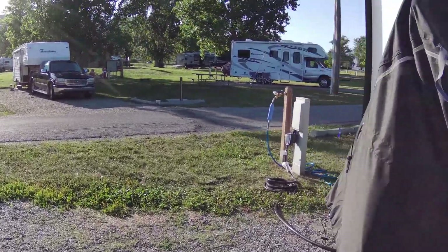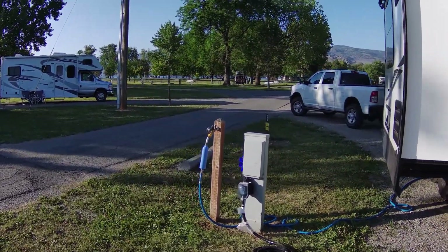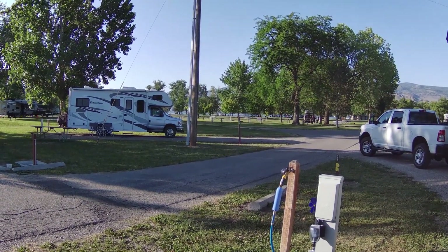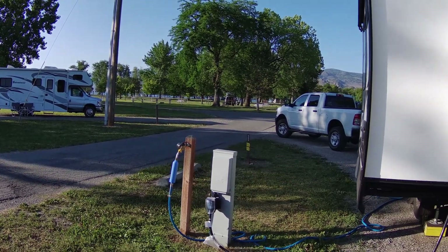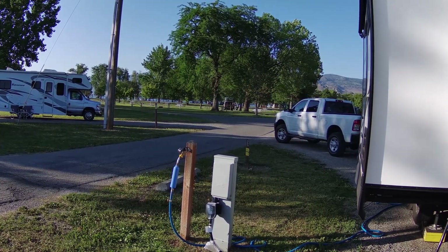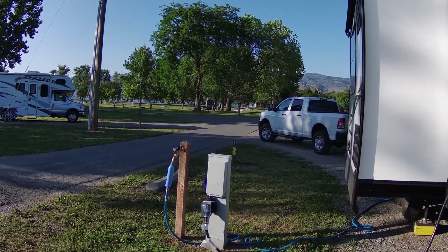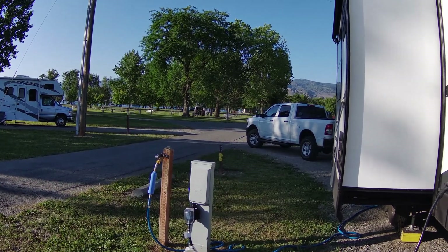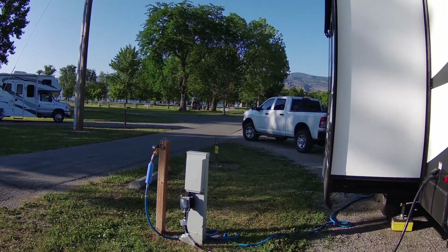This is a partial utility site — it's got water and electric. As you can see in the far background, there's a big day use area down there. It's got a roped-off swimming area, a little concession stand, and a rental place where you can rent canoes, stand-up paddle boards, kayaks, and even jet skis.